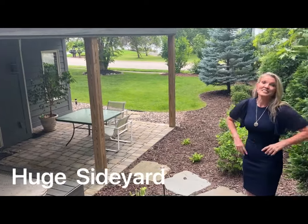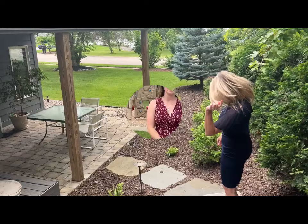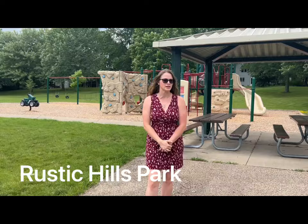Do you like the outdoors? If you do, let us show you one of the reasons you're going to love this location. Hello, I'm Farah with Athena Realty Plus, and less than a minute away from our Eden Prairie home is Rustic Hills Park.